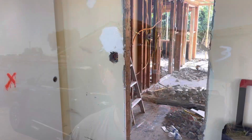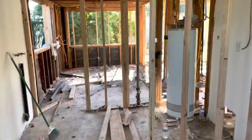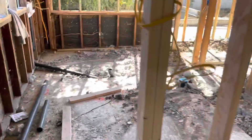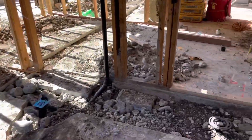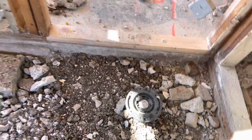Hey guys, Jay Green out here at Whittier — my recent Whittier flip. I'll give you a little update. I wanted to show you guys a couple things that we added here, which is really going to add a lot of value to this property. We put in a second toilet in the master suite.